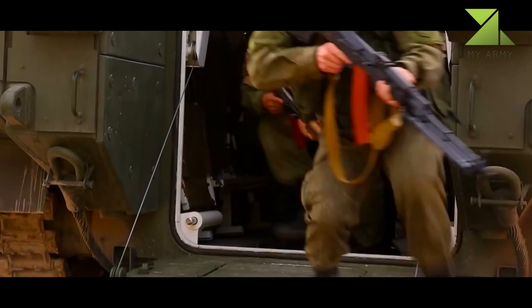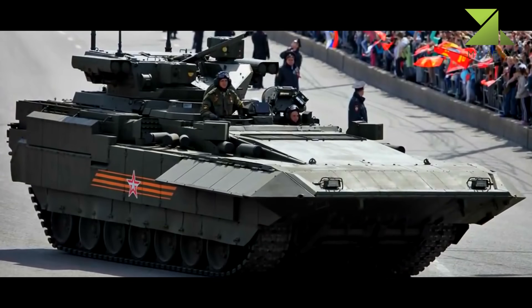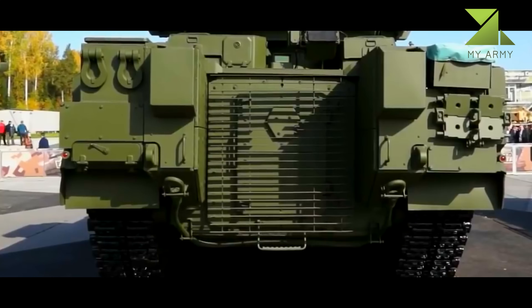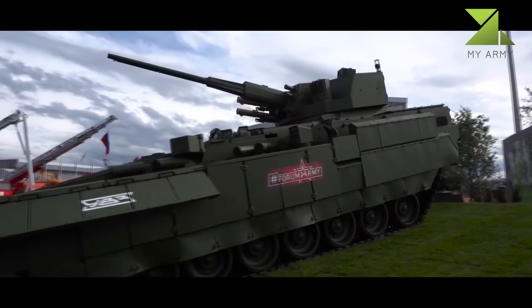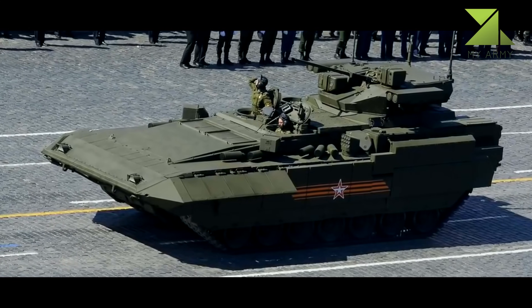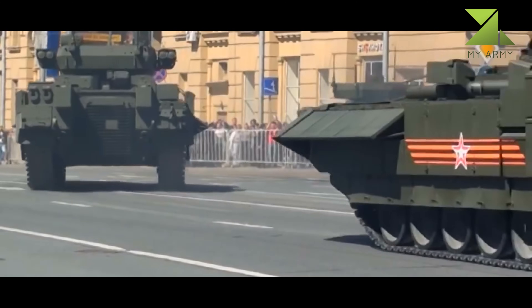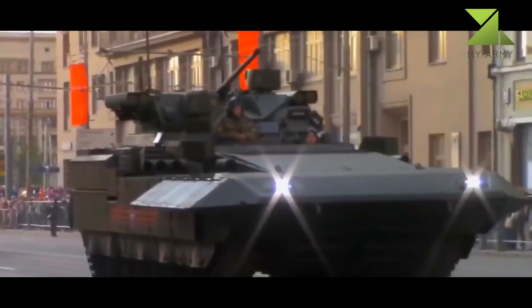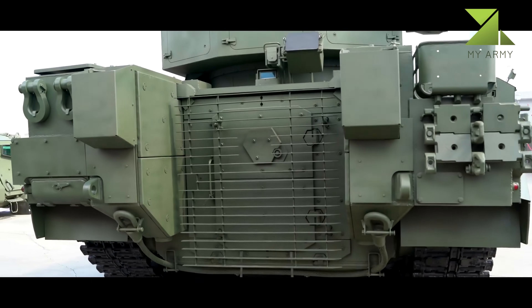The T-15 Armata is one of the most protected, if not the most protected IFV in the world. It has newly developed base armor made of steel, ceramics, and other composite materials. It also has Malakhit add-on explosive reactive armor, claimed to be of a new generation. A front-mounted engine provides additional protection for the crew and passengers. It has been reported that it will be fitted with the new Afghanit active protection system, as well as a new countermeasure system that reduces the chance of being hit by enemy anti-tank guided missiles with semi-automatic guidance. It can be deployed on the battlefield alongside Armata tanks, not behind them.